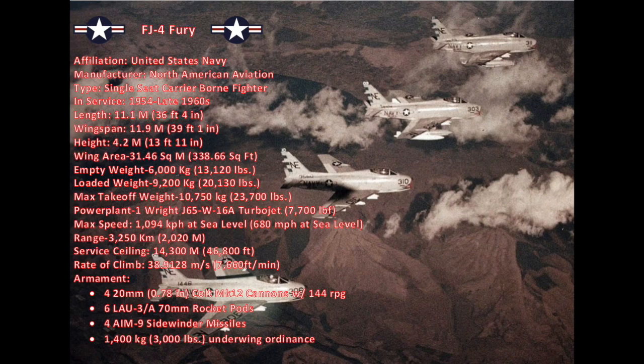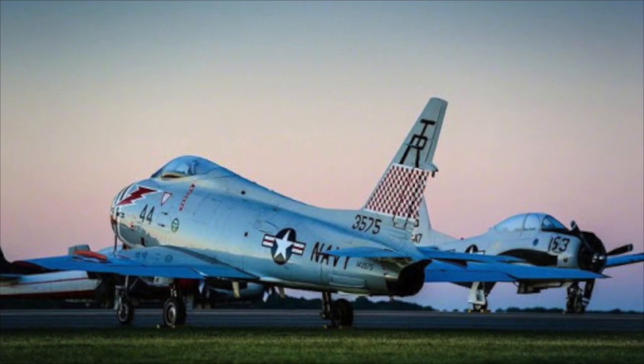It had a wing load of 341.7 kilograms per square meter (69.9 pounds per square foot). It was armed with four 20-millimeter Colt Mk-12 cannons with 144 rounds a gun (578 in total), and could carry any configuration of the following ordnance: six LAU-3A 70-millimeter rocket pods, four AIM-9 Sidewinder missiles, or 1,400 kilograms (about 3,000 pounds) of underwing ordnance.